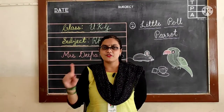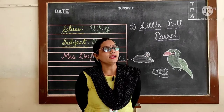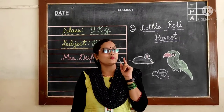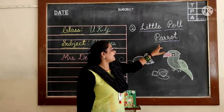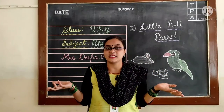We have already finished the first rhyme. Yes, what is that? Hold my hands long — this is a prayer. Once we will say it, then we will go to the second rhyme. What is the second rhyme? Little Paul Parrot. Yes, first we will say the prayer. How to say the prayer?